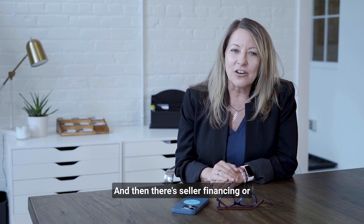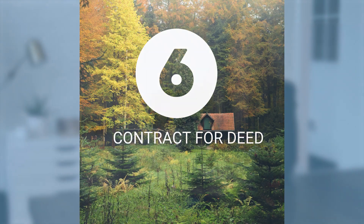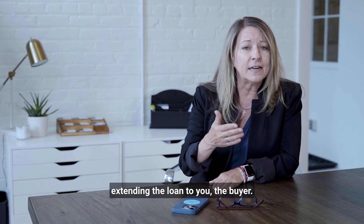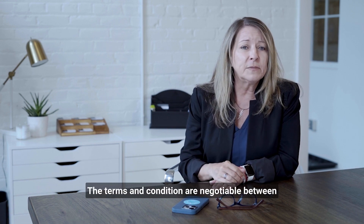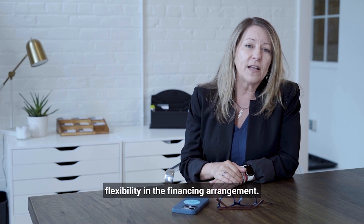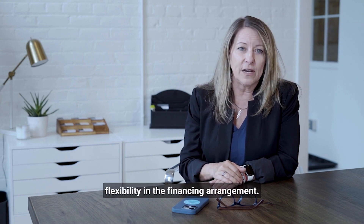And then there's seller financing, or a contract for deed. In some cases, the seller may offer this financing option, typically involving them acting as the lender and extending the loan to you, the buyer. The terms and conditions are negotiable between the buyer and seller, allowing for more flexibility in the financing arrangement.